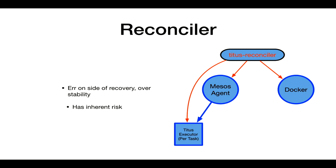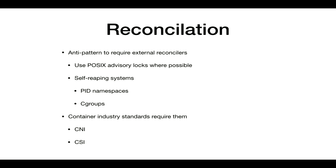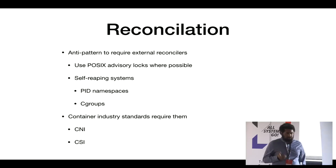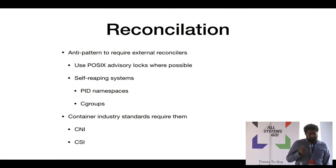This reconciliation approach is super risky — we can blow away our entire environment. We see it as an anti-pattern that we can solve using POSIX advisory locks, self-reaping systems like PID namespaces, and cgroup isolation to prevent arbitrary leakage. Unfortunately, we've seen people in the container industry use things like CSI and CNI that don't work well with this — they remind us of the old System V days with a startup script and shutdown script, where not calling the shutdown script would cause a wonky situation.